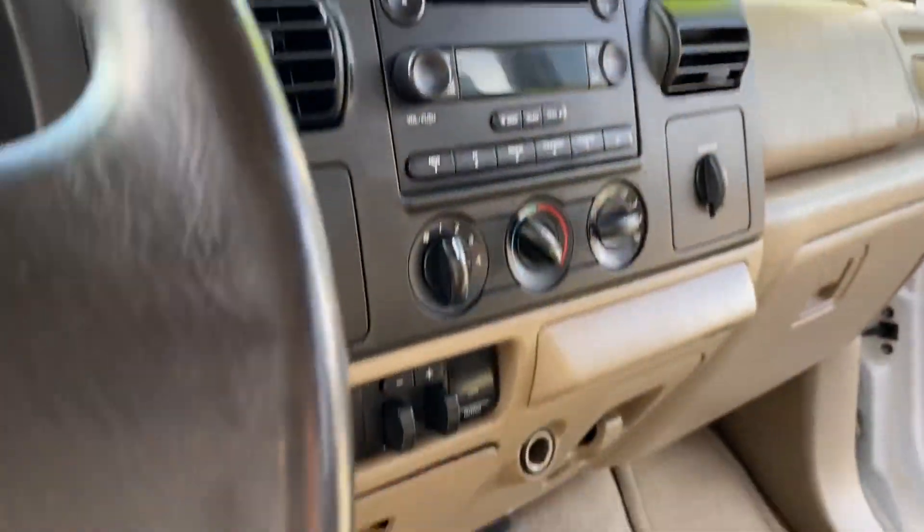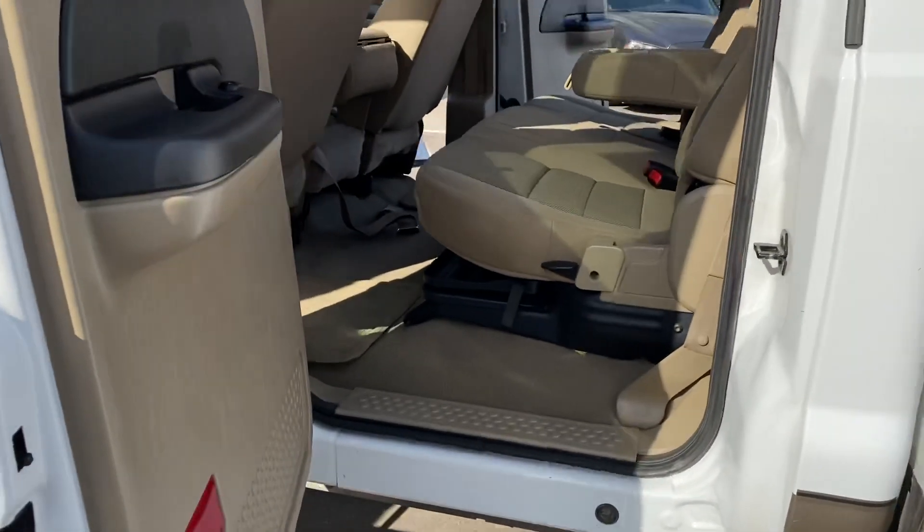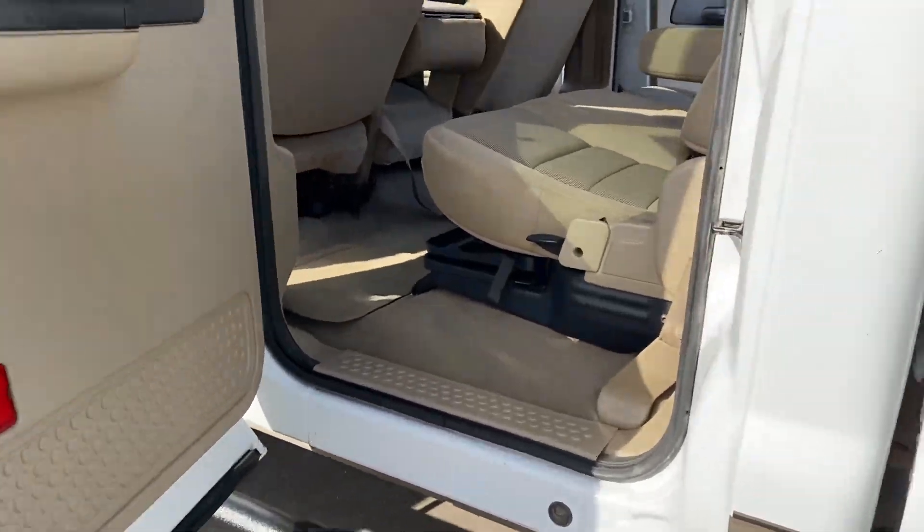No check engine, no airbag light, freshly detailed, ready-to-go shift on the fly four-wheel drive. Very clean truck — even the edge of the seat is not worn out. It's got the running boards. You're looking at it folks.